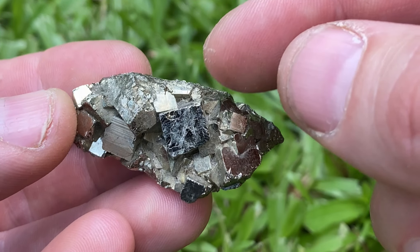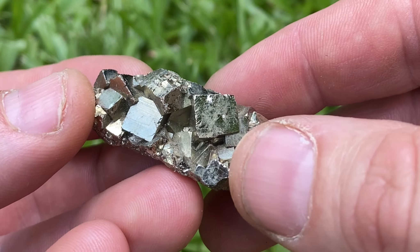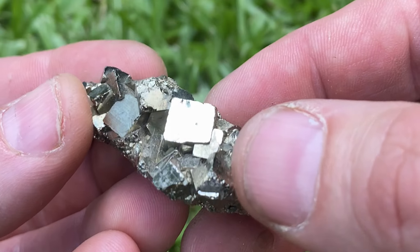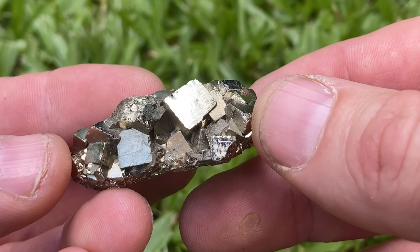You can see that pyrite has reflective brassy gold surfaces and these crystals have flat faces. The minerals can be found in perfect cubes, as you can see on this fine example.